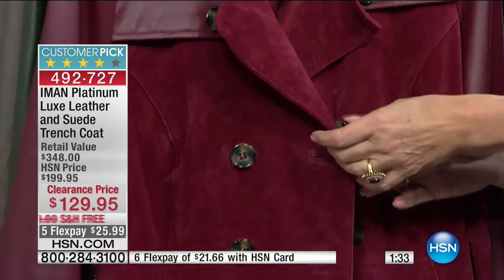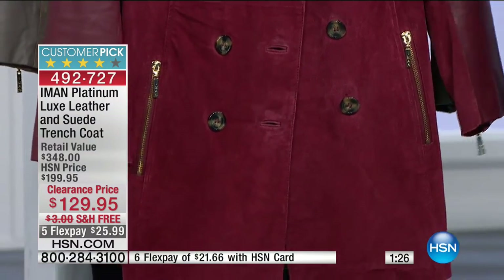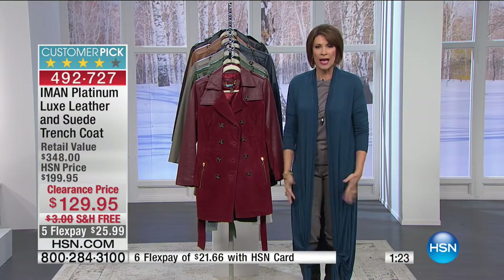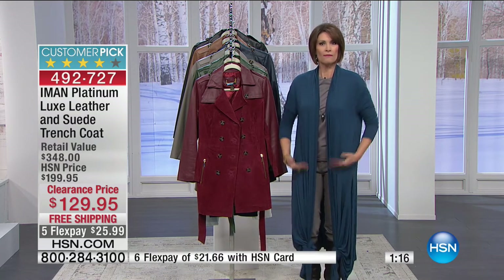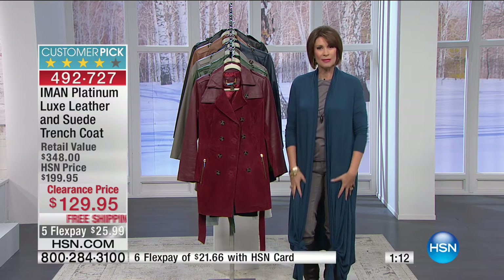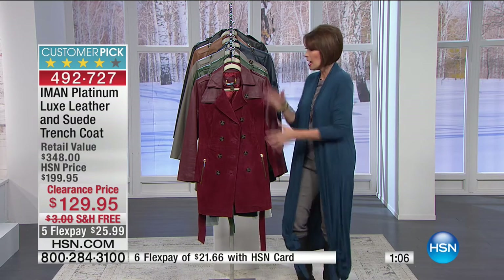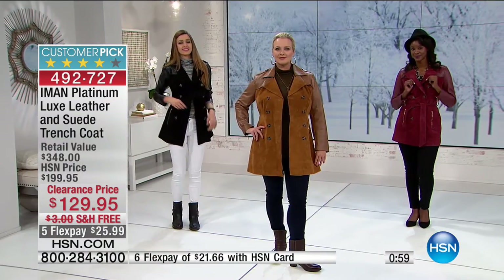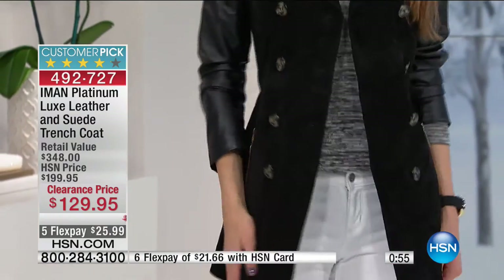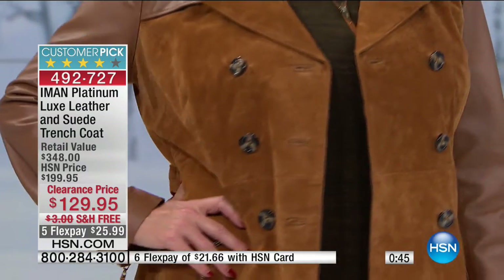At $129.95, if you've bought for everybody else on your list, think about yourself. You will wear this jacket every single day. It's a nice length — not too long that it's awkward getting in and out of the car. Very flattering, very contemporary, very modern, and still keeps you warm. That classic trench never goes out of style — it's iconic. Who gets a suede and leather trench of this quality at $129.95 with five months to pay?